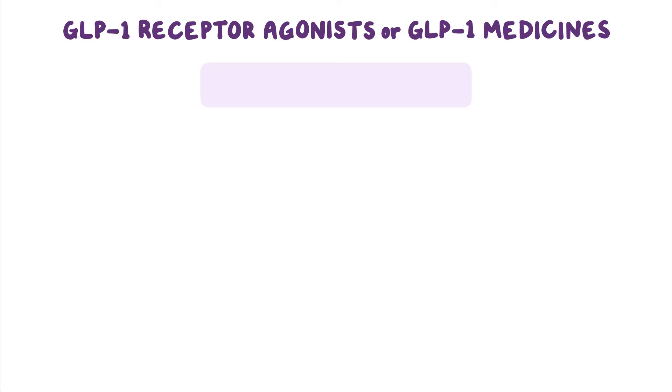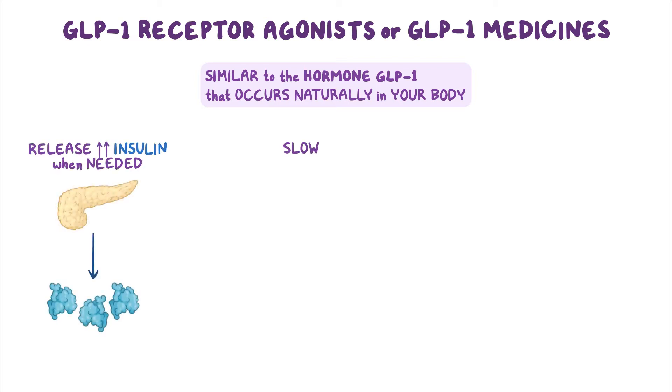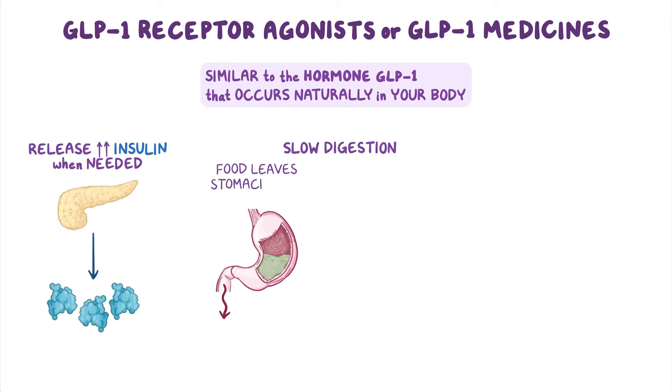One type of treatment, called GLP-1 receptor agonists, or GLP-1 medicines, is similar to the hormone GLP-1 that occurs naturally in your body. These medications help your body release more insulin when needed, and slow digestion so that food leaves the stomach more slowly.